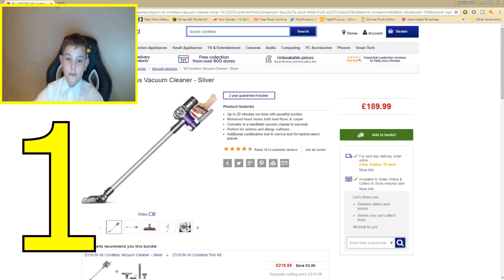That is why I recommend this vacuum cleaner. I think it's a perfect vac, because as you can see it's great for allergy sufferers. It is available at PC World for £189.99.